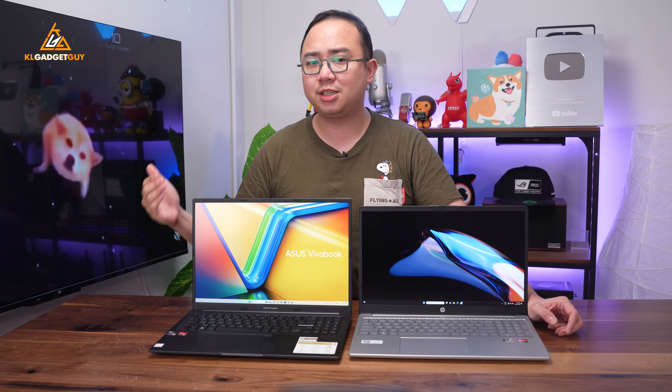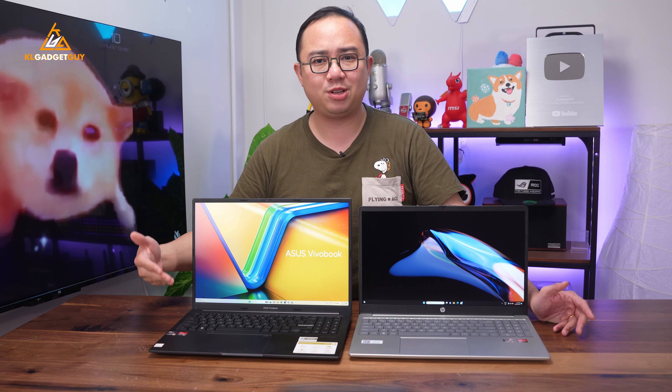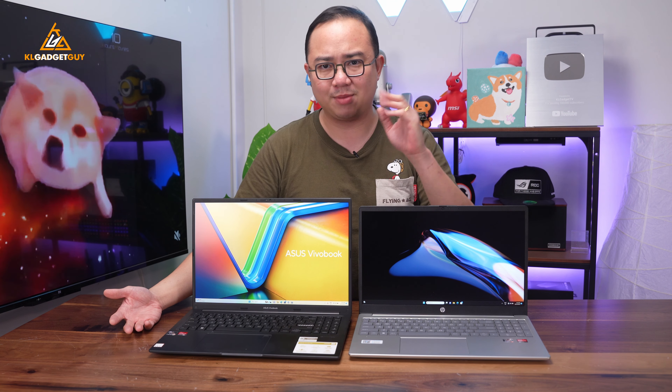And ASUS, if I may suggest — stop doing the 8GB onboard RAM thing on your laptops and just give us dual-channel memory out of the box next time, okay?